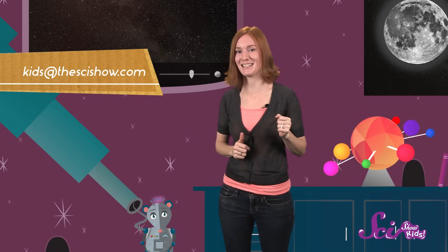See you next time for more SciShow Kids! And remember, if you have a question for any of us here at the Fort, let us know by leaving a comment below or emailing us at kids@thescishow.com!